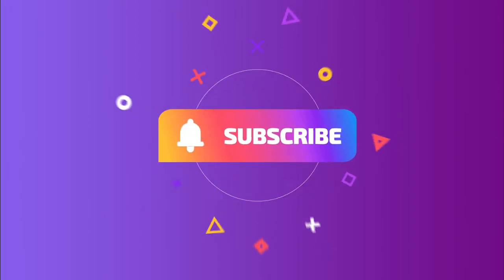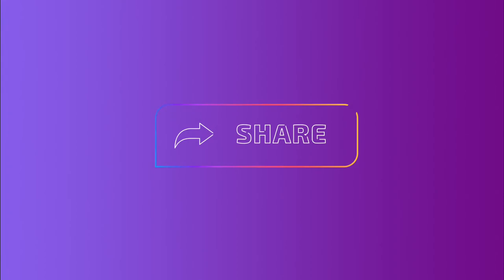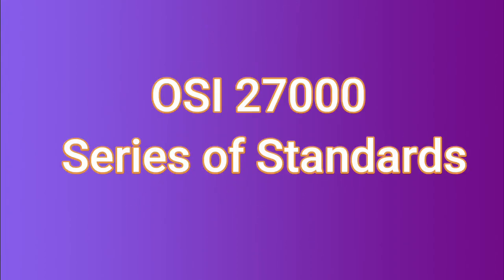Hey friends, welcome to my channel again, welcome to Tudel Tech TV. For those who are really new to my channel, please don't forget to subscribe, like, comment and share. Today we're gonna talk about the ISO 27000 family of information security standards.